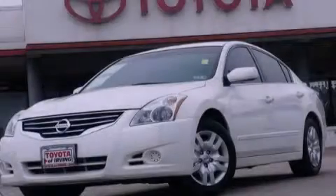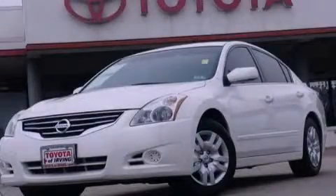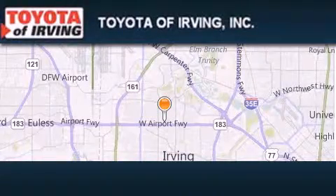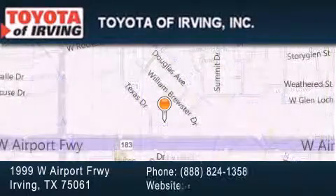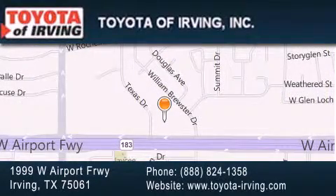This vehicle is sure to sell fast — call and arrange your test drive today. Toyota of Irving is located at 1999 West Airport Freeway in Irving. Our goal is to exceed all of your expectations to ensure that you'll return for future visits.